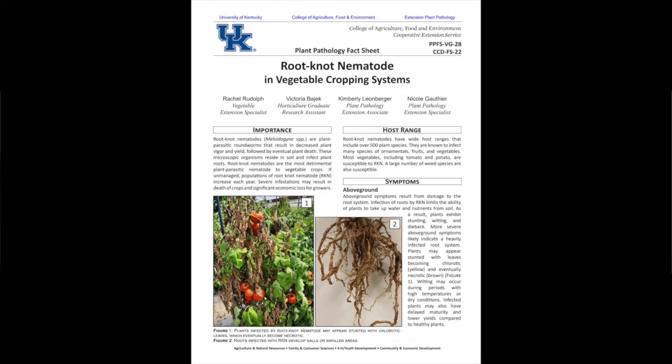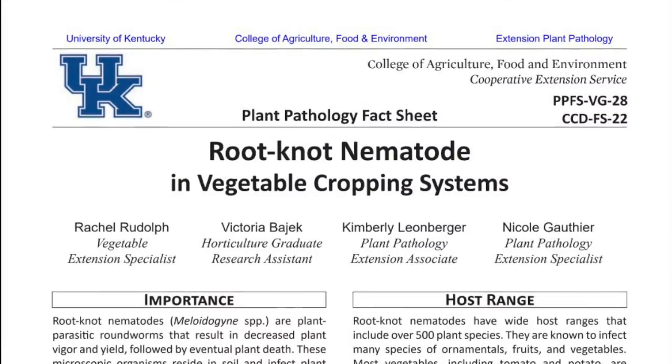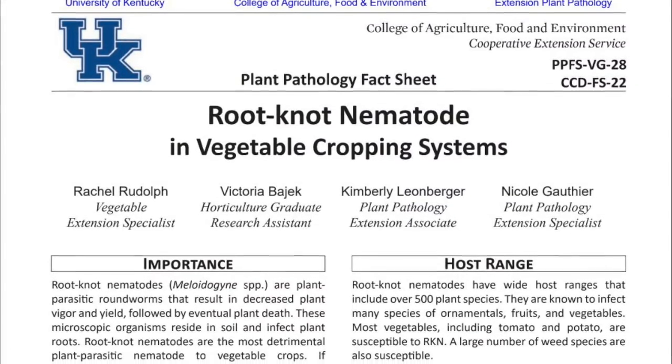We have a publication called 'Root Knot Nematode in Vegetable Cropping Systems' and we'll make that available. If you have questions, make sure to contact your local extension office. Thanks for watching and have a great day.